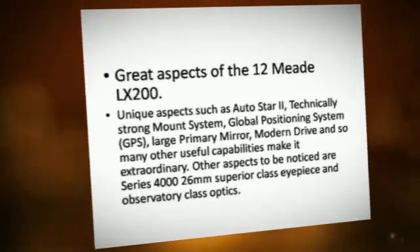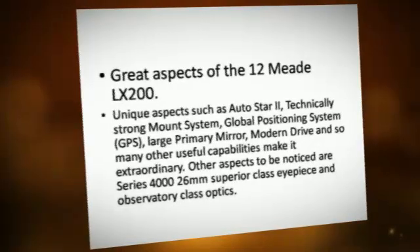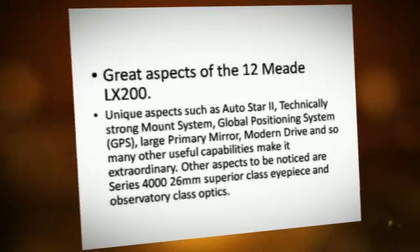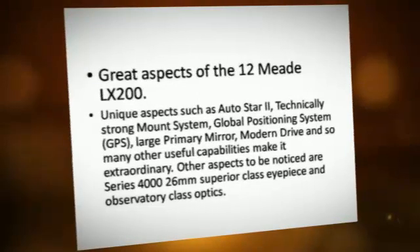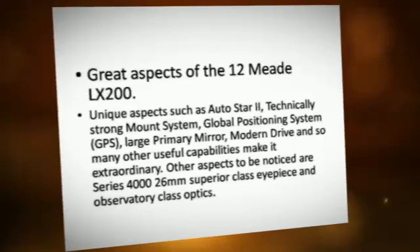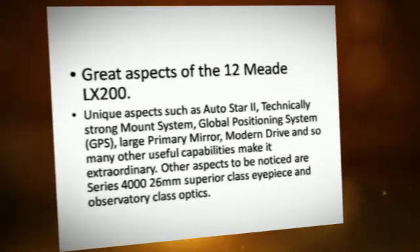A large primary mirror, modern drive, and many other useful capabilities make it extraordinary. Other aspects to be noticed are the Series 4000 26mm superior class eyepiece and observatory class optics.